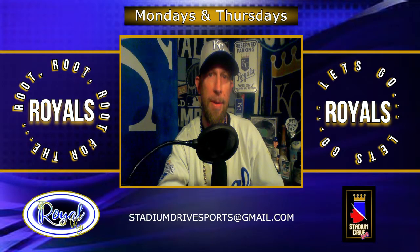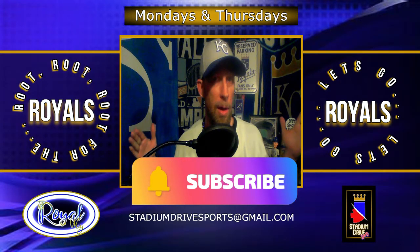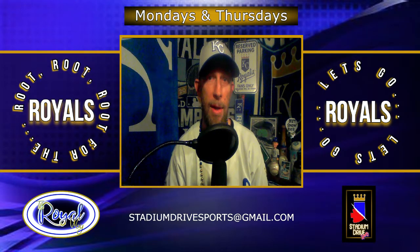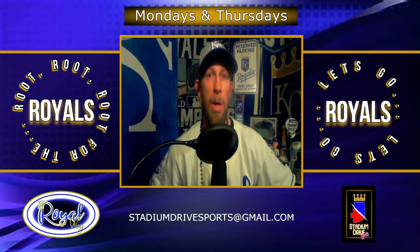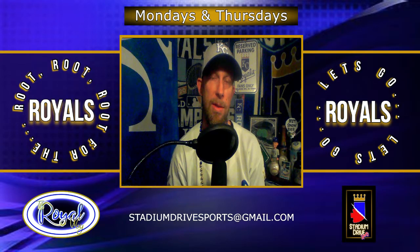Alright, Royals Empire, we have plum run out of time. You can catch me on Monday for a brand new episode of the Royal Way here on Stadium Drive Sports. If you enjoyed the episode, be sure to like, comment, and subscribe if you really love the content. We go further than just baseball — we have the 12th Man at Arrowhead Drive featuring Kevin Britton as host, covering everything about your Kansas City Chiefs and how to prepare for the season. And speaking of preparation, let's prepare together on Fantasize This — that's Fantasy Football.